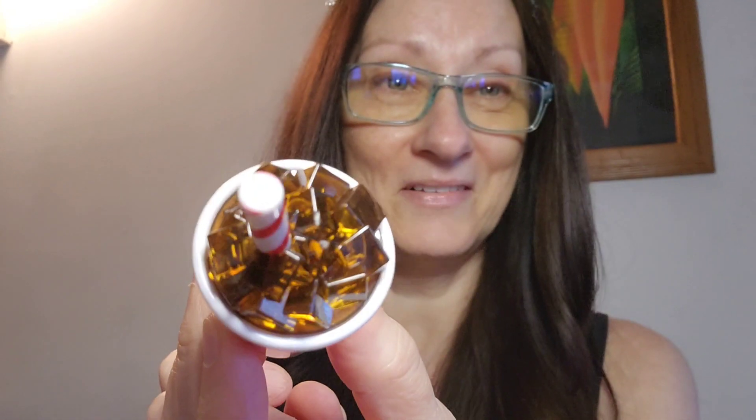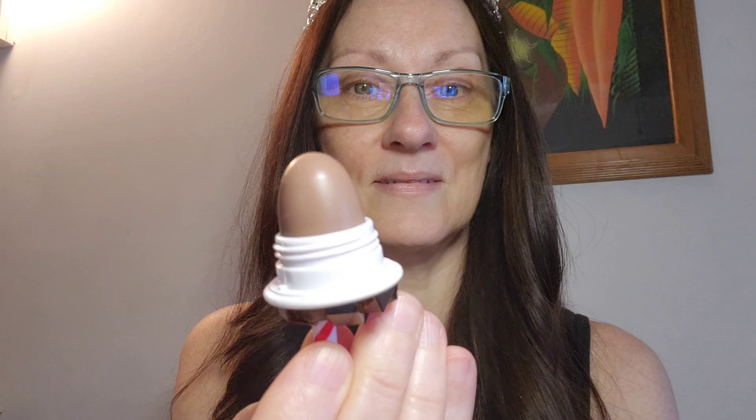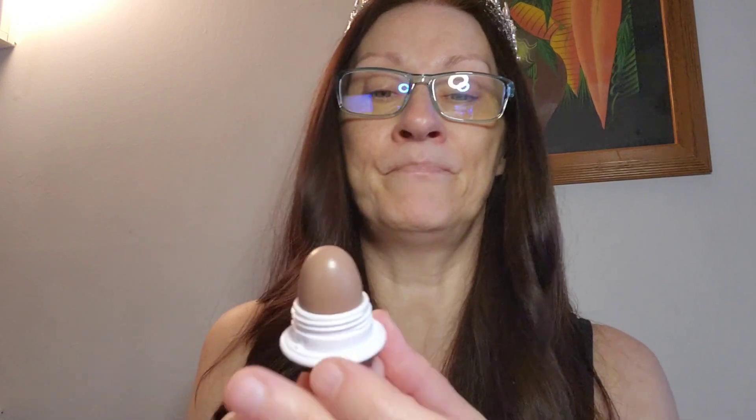Oh my god, look at this — these are beautiful! I really like them. I wonder if there's a color — oh, there is. Okay. It doesn't leave a color though. Oh my god, it tastes like Coke, smells like Coke, but it's not an overpowering smell. It's not really gross. Mmm. Yeah, it doesn't leave any color, it's just shiny.